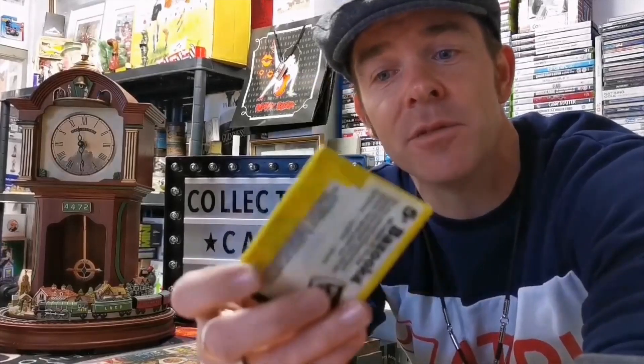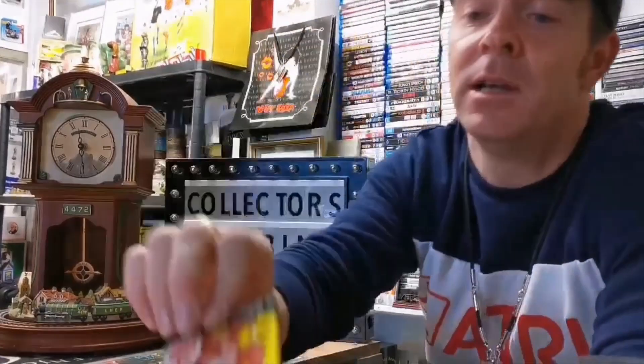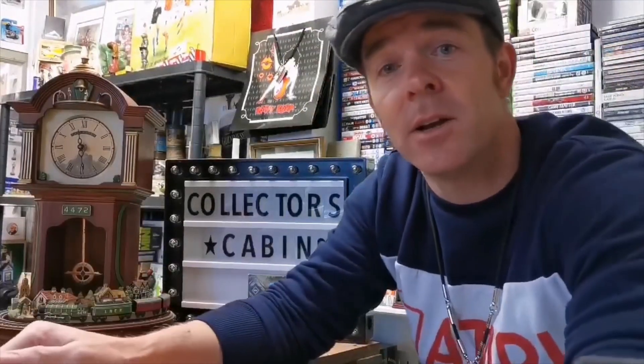Good afternoon, I'm Chris, welcome to Collectors Cabin. What I want to do today is give you your five a day of collectibles, starting with the Donkey Kong cards issued by Nintendo in 1982. What you get in here is a selection of cards and the original bubble gum. This is available in the shop for three pounds.